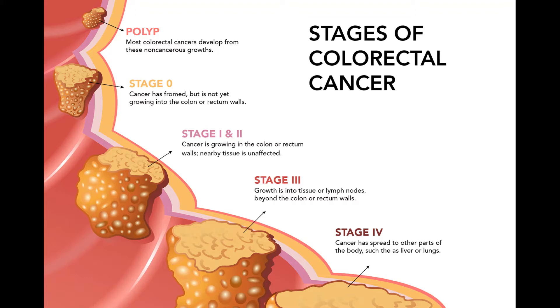If the cancer in the polyp is high grade, or there are cancer cells at the edges of the polyp, more surgery might be recommended. You might also be advised to have more surgery if the polyp couldn't be removed completely or if it had to be removed in many pieces, making it hard to see if cancer cells were at the edges. For cancers not in a polyp, partial colectomy — surgery to remove the section of colon that has cancer and nearby lymph nodes — is the standard treatment. You typically won't need any more treatment.